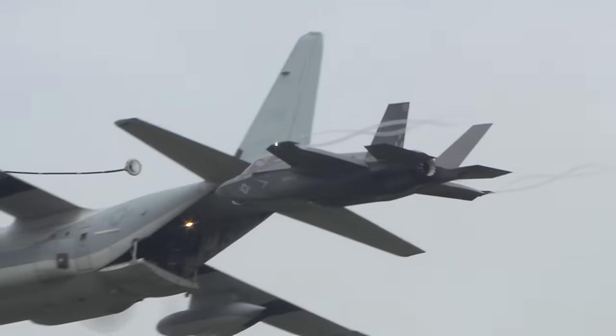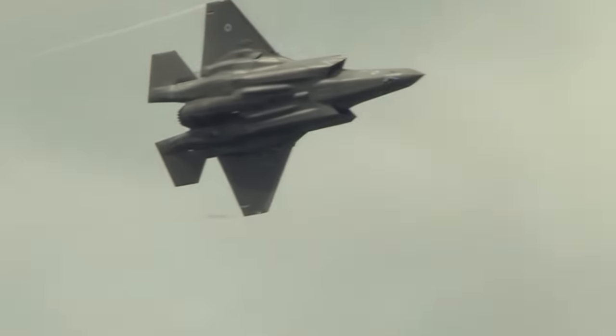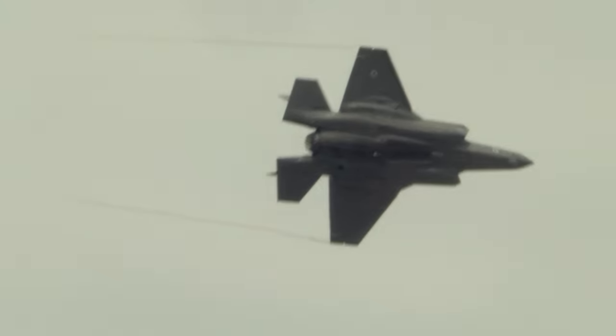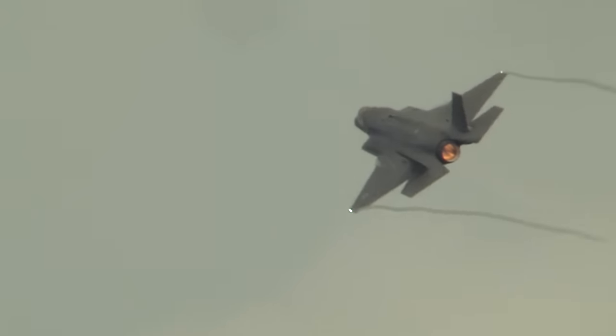2016 became the year of the United Kingdom's latest frontline jet, the F-35 Lightning II. It gave an impressive role demonstration at the Royal International Air Tattoo and a rather more limited show at Farnborough.